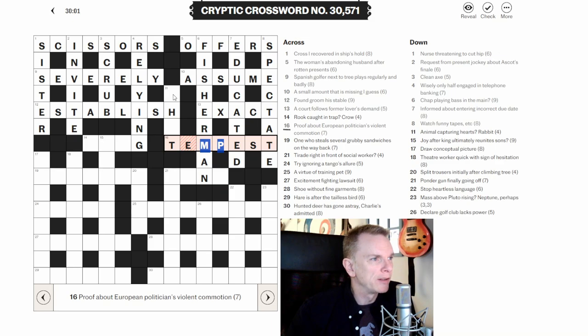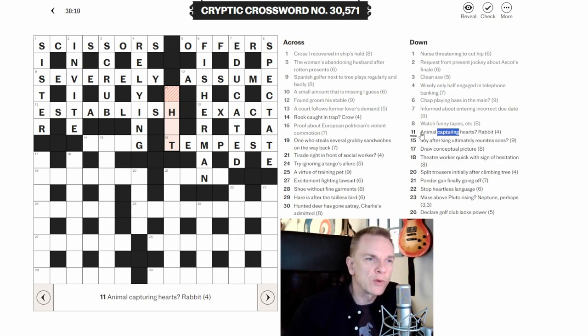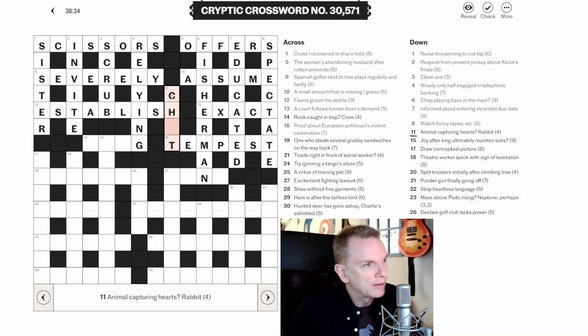Eleven down: 'Animal capturing hearts. Rabbit.' The -ing word 'capturing' is the wordplay. We have a word for an animal around hearts (abbreviated H), and it means rabbit. But 'rabbit' can also mean to talk, to chat — so CHAT is the animal, around H, giving CHAT. Nice.